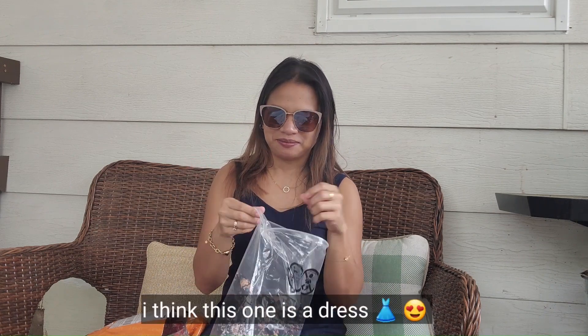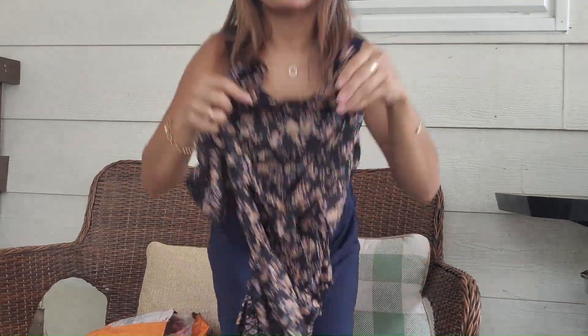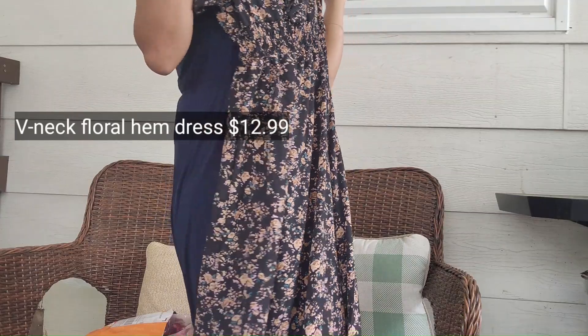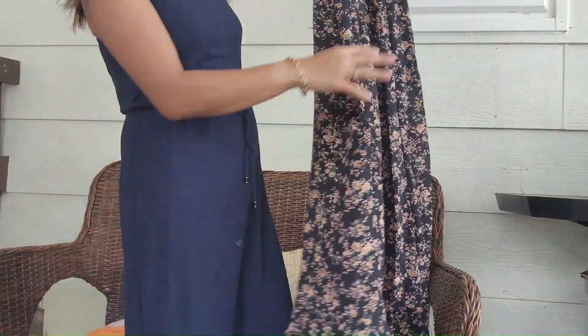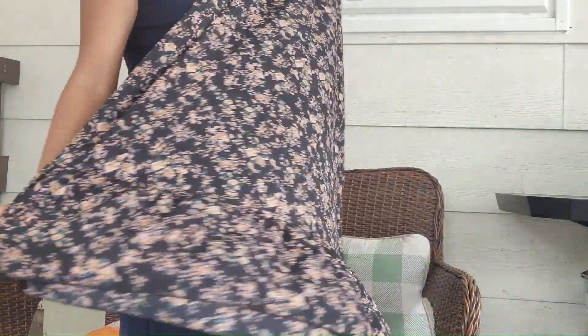So with the second item — I think this one is a dress. Oh wow, yes, it's a dress! Oh my God, this one is a dress. It's a lot shorter. So for a summer dress as well. Because I love florals, and of course it's a small size.